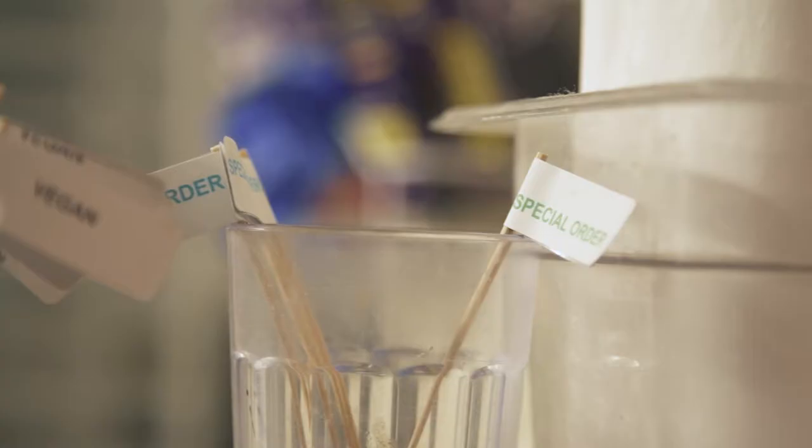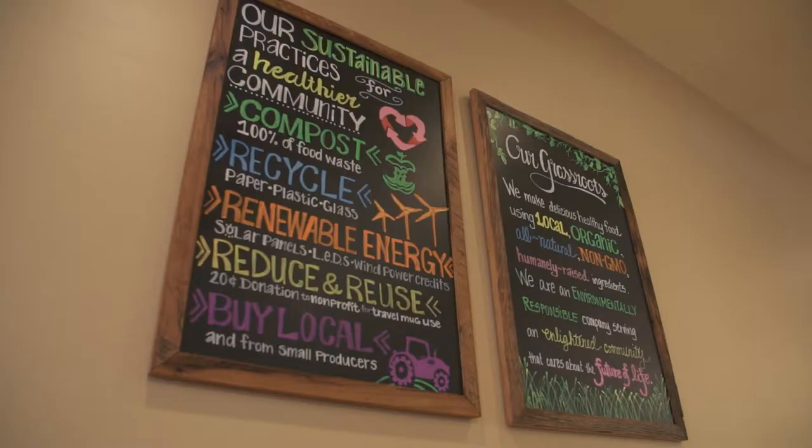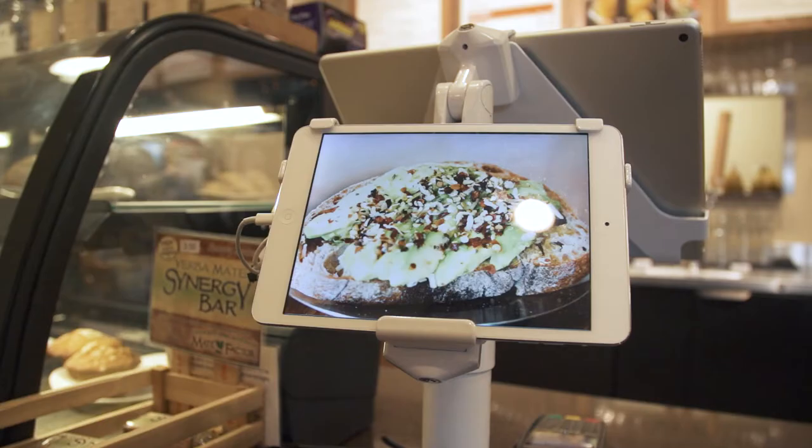We decide on these products based on many different claims. So we might use products that are USDA organic, non-GMO, or products that have animal welfare standards connected to them. All the Serve Good products will come in our sustainable packaging standards, and those standards were developed by our package engineering team.